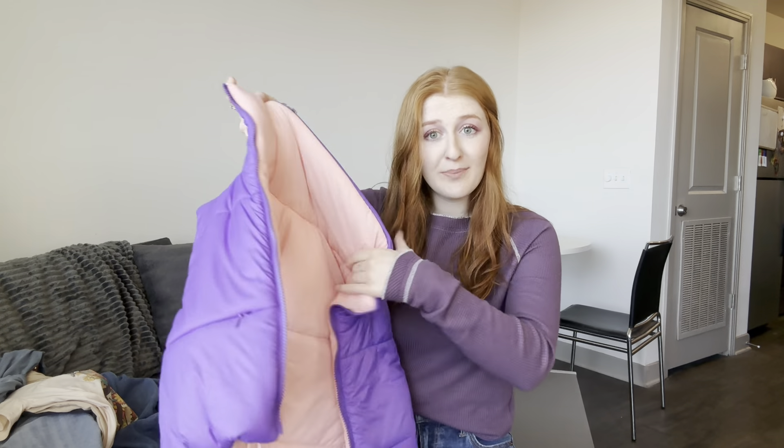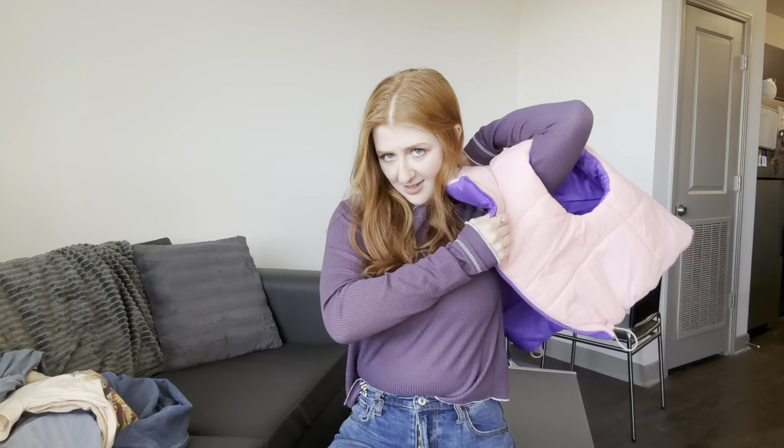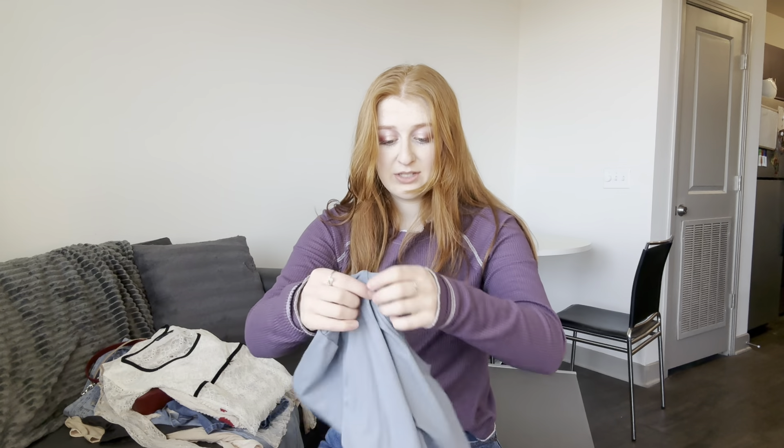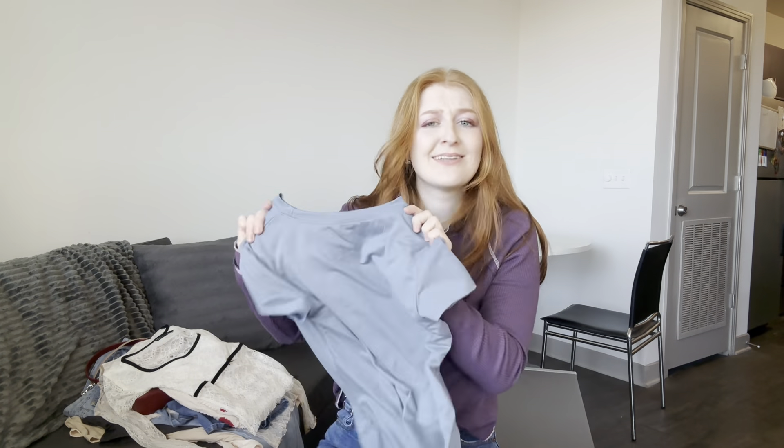First thing I got from Amazon was this reversible little puffer vest. I think it's a perfect transitional piece when it's still a bit cooler outside but you want to be springy and wearing your spring colors. It doesn't go great with the purple I'm wearing right now, but it's just so cute. It has these little zip ties to make it tighter and it's reversible — so cute.